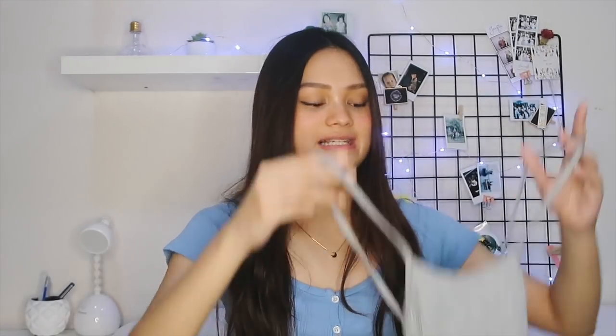The next thing that I got is this gray crop top. I got this one in a size small and it's very basic, but it ties at the back. And then I also got this super cute tie-dye crop top. This one's super nice — I really like tie-dye and it fits me really well. I also got this one in a size small.